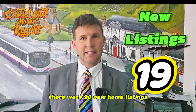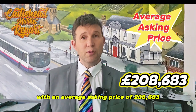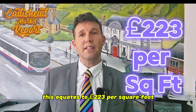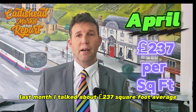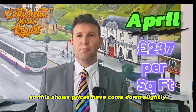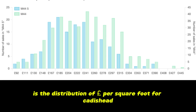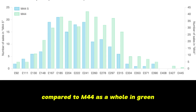There were 19 new home listings all looking for a sale in May, with an average asking price of £208,683. This equates to £223 per square foot. Last month I talked about £237 per square foot average, so this shows prices have come down slightly. On screen now is the distribution of pound per square foot for Caddyshead shown in blue compared to M44 as a whole in green.